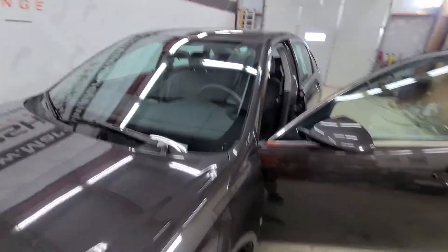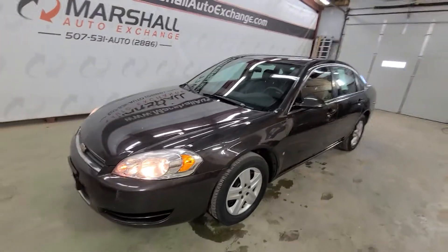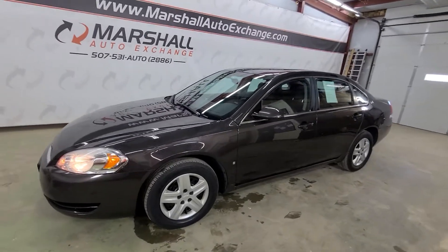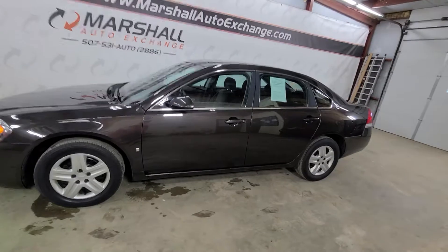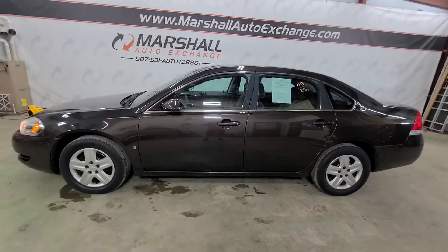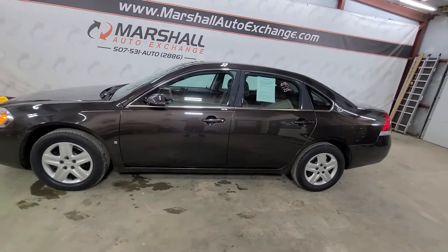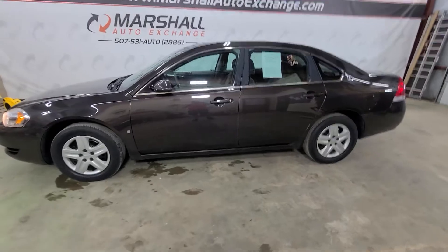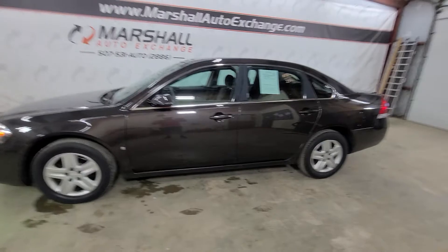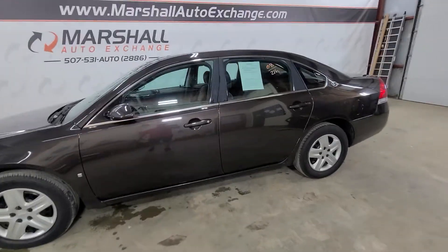If you're interested in scheduling a test drive on this Impala, you can reach us at 507-531-AUTO, that's 507-531-2886. You can find this vehicle and all our inventory online at marshallautoexchange.com. Don't forget to ask about our financing for everyone with guaranteed approvals. The best thing to do is give us a call to confirm your appointment, since occasionally we're out buying cars — we'd be happy to set it up. Thanks everybody.